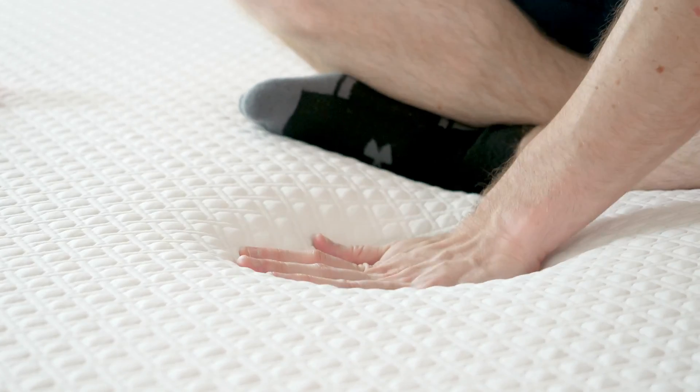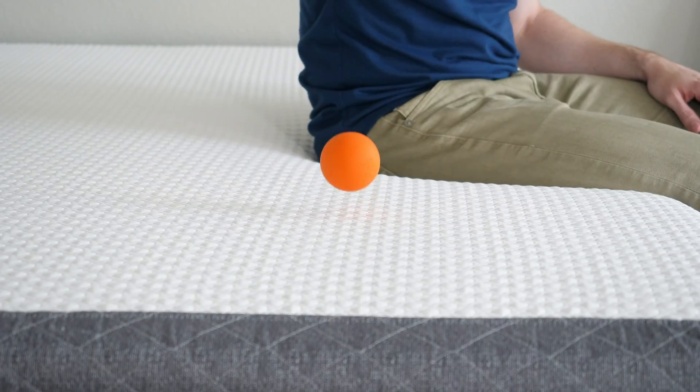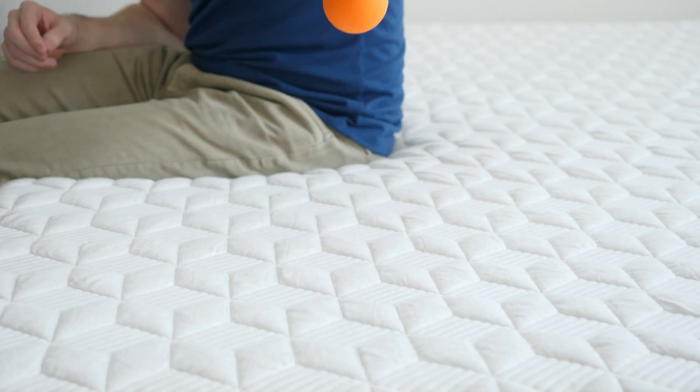Whereas the GhostBed is a little bit bouncy and has memory foam in it, so it's a balanced foam feel overall. As far as bounce is concerned, if you drop a lacrosse ball on each one, you'll see that there is some bounce — so there are some similarities there. But I would say it's a little bit different: a balanced foam feel versus the squishy, pressure-relieving yet supportive feel of the Purple mattress.